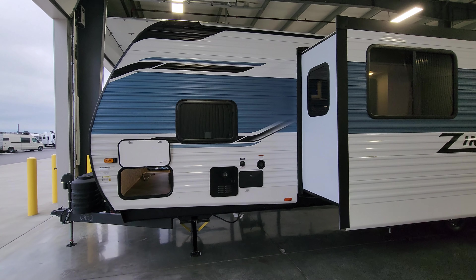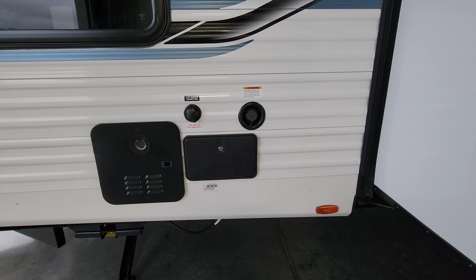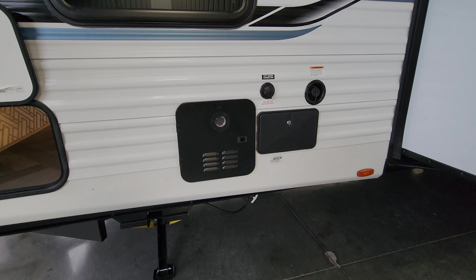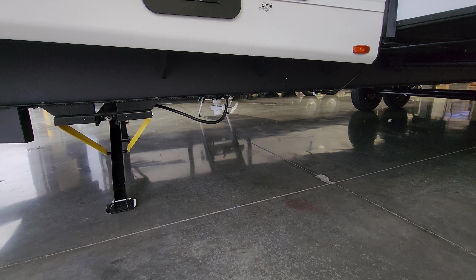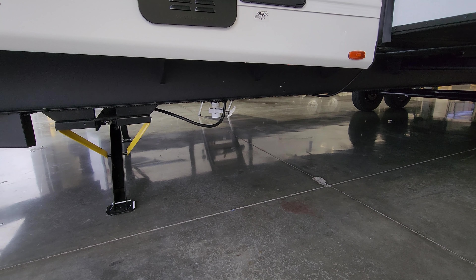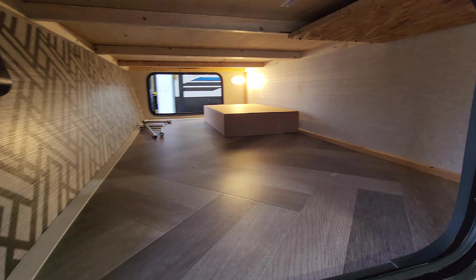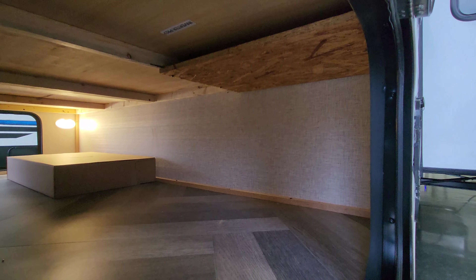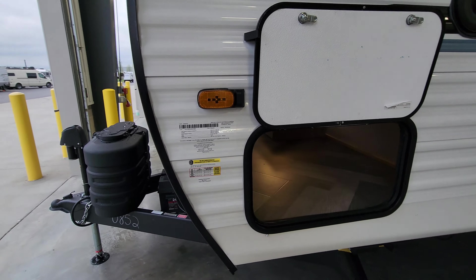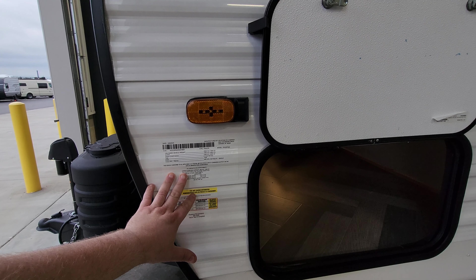Up here in the front area you have the city water inlet, a gravity-fill fresh water tank, a hot and cold outside utility shower, and your on-demand water heater. Just down below is the fresh water tank drain — it's roughly a one-and-a-half-inch gate valve drain, so it dumps out much faster than the small 3/8-inch tubes many RVs use. On the other side of the storage area it is inverter prepped, and over here it is solar prepped.